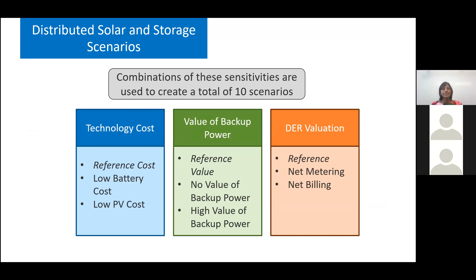Since this was the first time we evaluated storage adoption using Degen, having also implemented it before doing this analysis, the focus of this outlook is based on current tariffs, current incentives, and expected R&D improvements. For the scenarios modeled in our analysis, we set up sensitivities for three main aspects: technology costs, the value of backup power, and distributed energy compensation mechanisms, or DER evaluation.